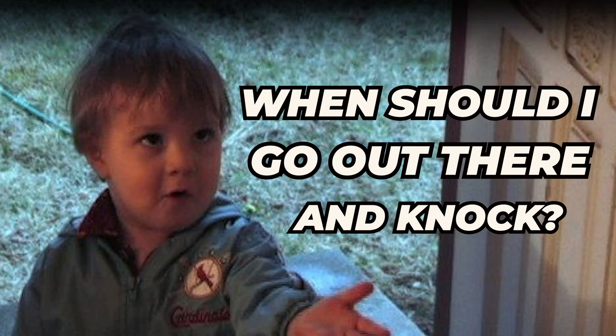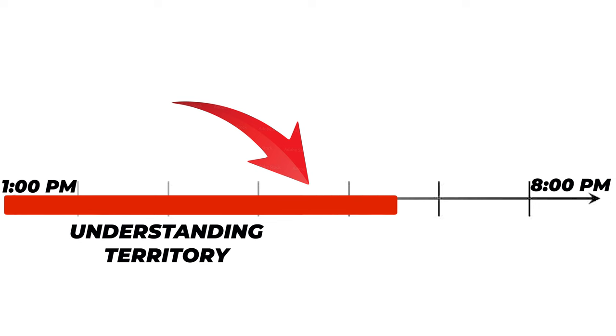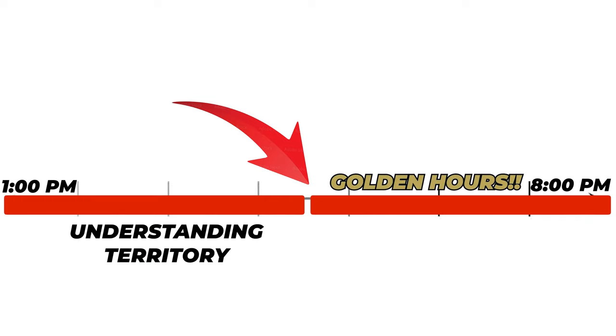We're going to start with the most foundational tip: time on the doors. You're probably thinking, especially if you're a new rep, when should I go out there? Here at Pacific United Power we knock from 1 to 8. Those first four hours are about understanding your territory and priming you for that 4-to-8 time period.